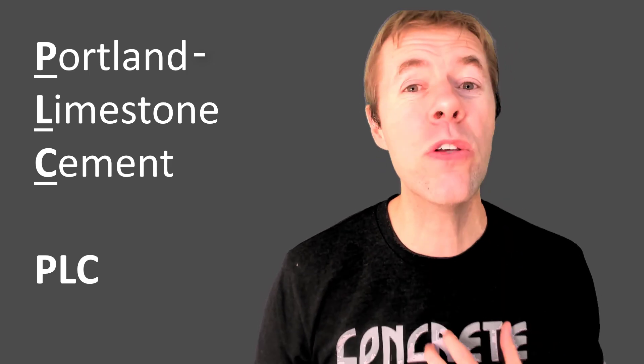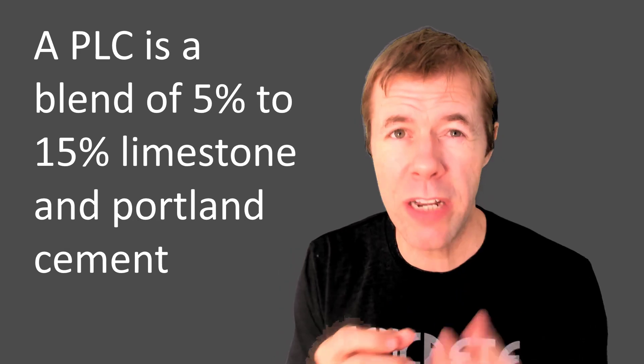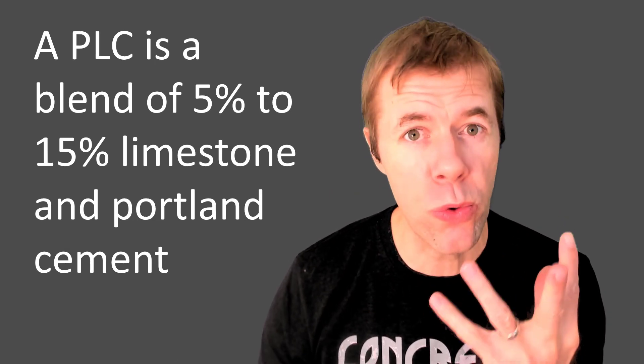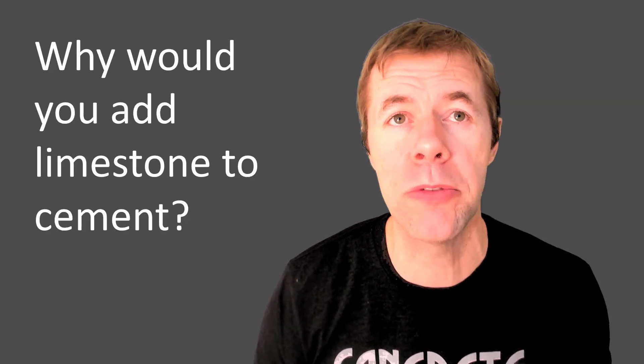PLCs are pretty awesome stuff — I've used them, I'm a big fan. A PLC is a blend between 5% to 15% limestone and Portland cement. It comes to you that way as a blend, and PLC on average uses about 10% replacement of limestone.